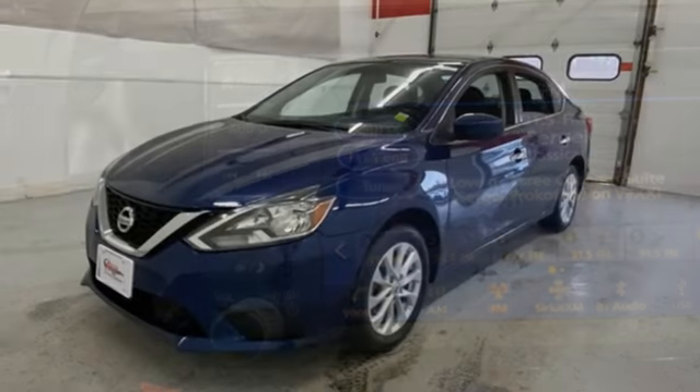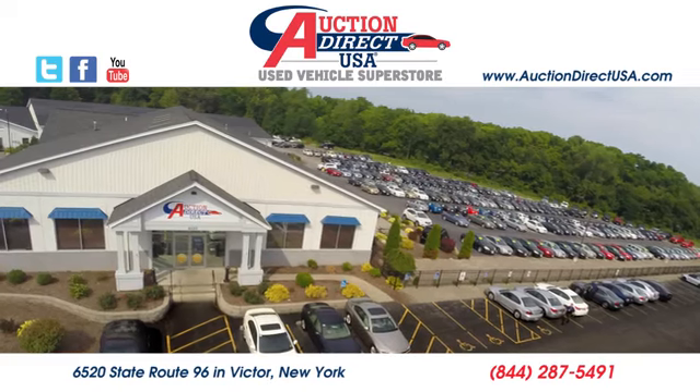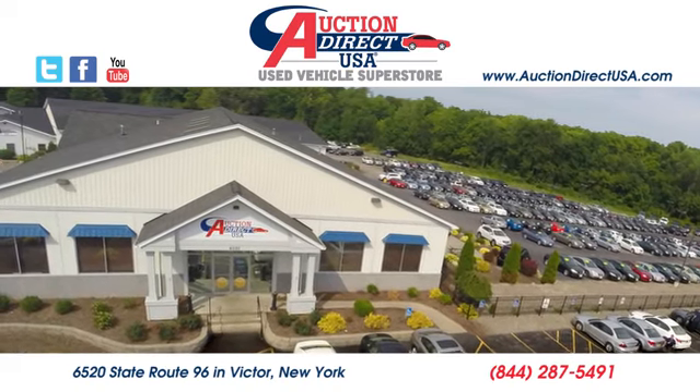Innovation. Excitement. Nissan. Stop in for a test drive and make it yours today. Visit today. We're conveniently located at 6520 State Route 96 in Victor, New York.